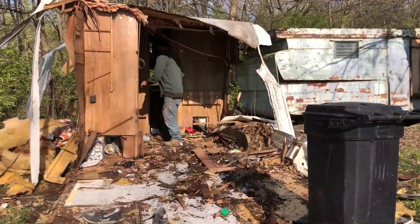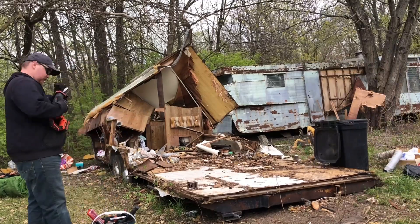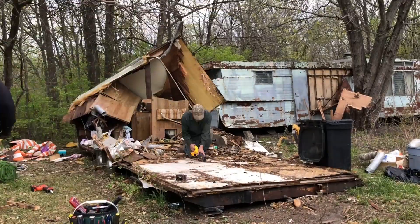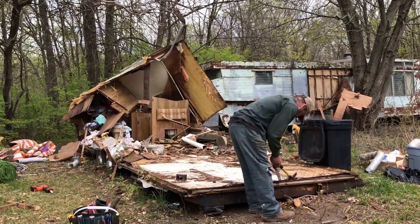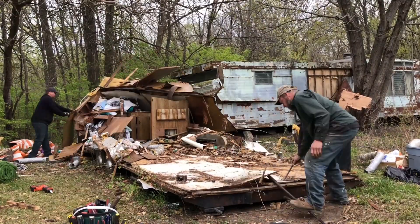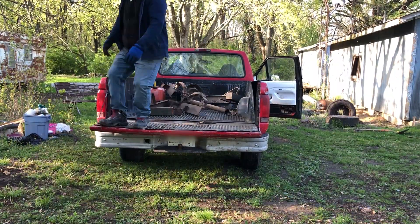It was a long haul. We had a lot of garbage. We did manage to get quite a few scrap loads out of the deal and a lot of hard work getting in the truck and bringing it up to the junkyard. Managed to get some copper and aluminum and all kinds of goodies from this trailer and now we're finally wrapping it up, getting the last few pieces and doing the final clean up around where the trailer's at.